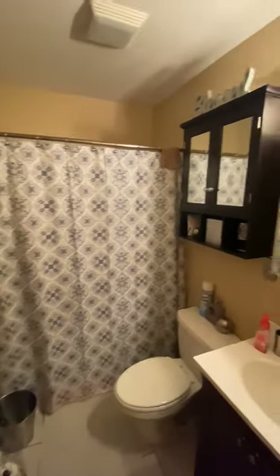Another bedroom. This has two closets. Bathroom.